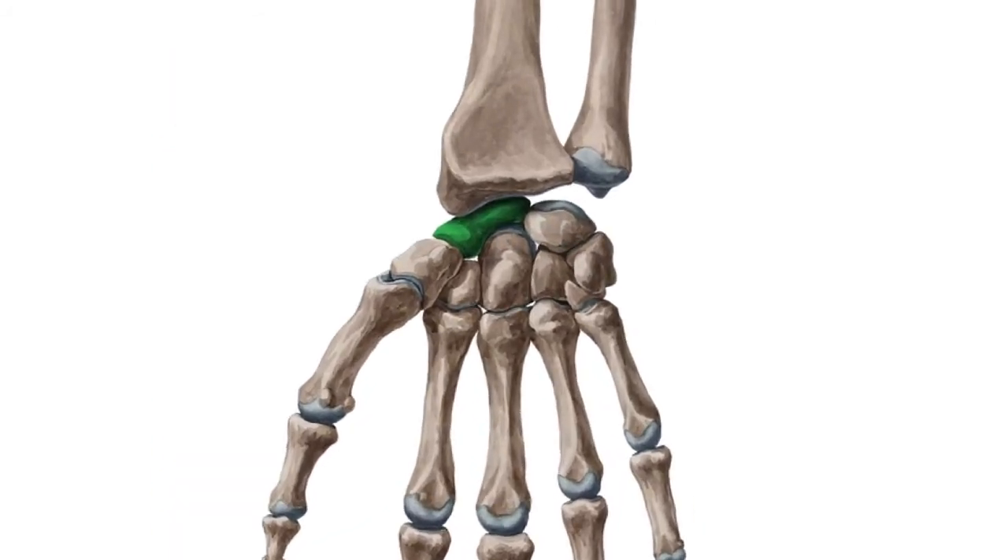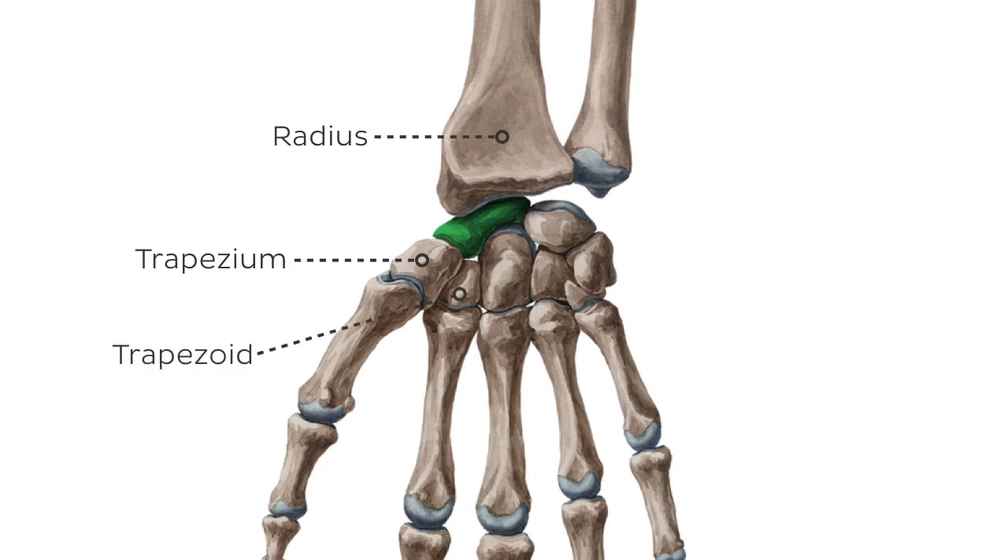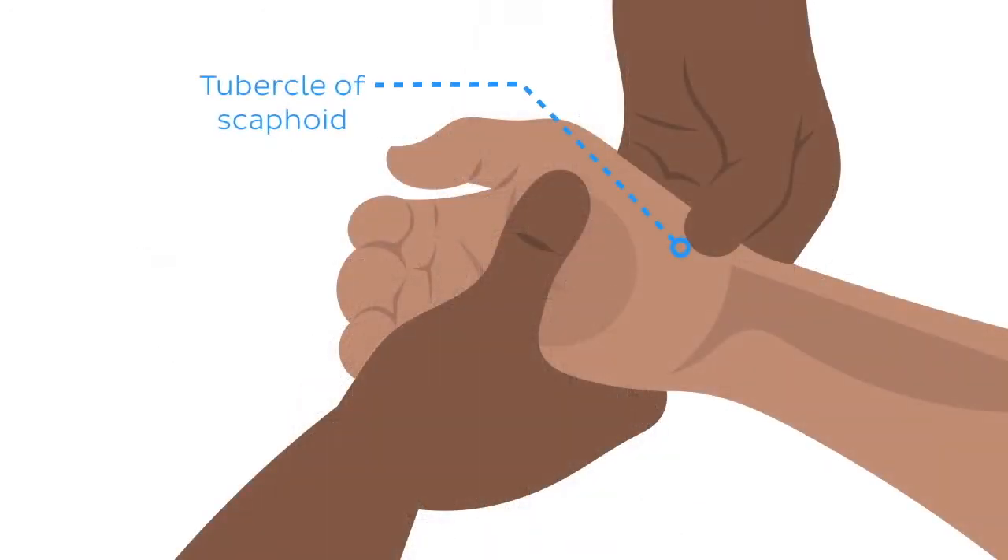From a palmar view, it is surrounded on the proximal side by the radius, on the distolateral side by the trapezium bone, and on the distomedial side by the trapezoid bone. Superior medially, it articulates with the lunate bone and inferomedially with the capitate bone. On the palm of the hand, its tubercle is easily palpable as it sits subcutaneously.